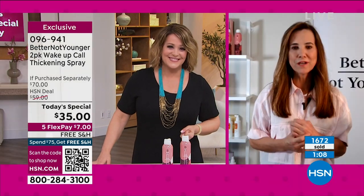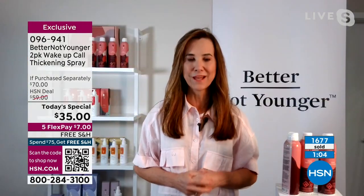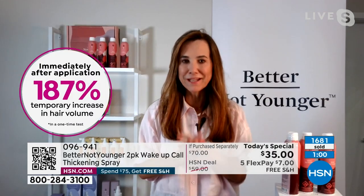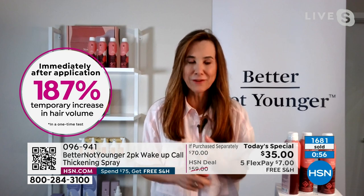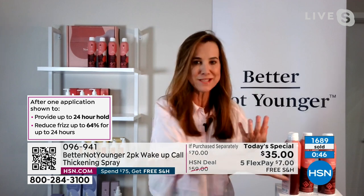Independent lab study: 187% increase in volume for up to 24 hours and 64% reduction in frizz. That is combining all the goodies in one — the thickening, the hold, the volume, and the frizz control. On top of that, you're adding good things for your hair, you're nourishing your hair, you're strengthening your hair. It's such a wonderful solution, so easy to use. Spray it, build it, and you're done.